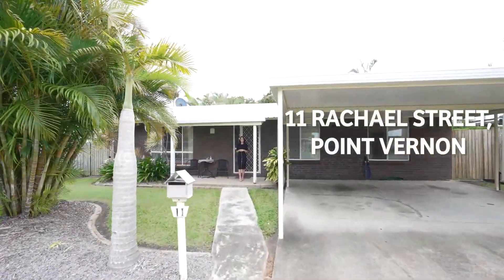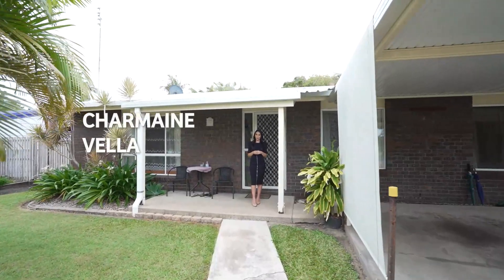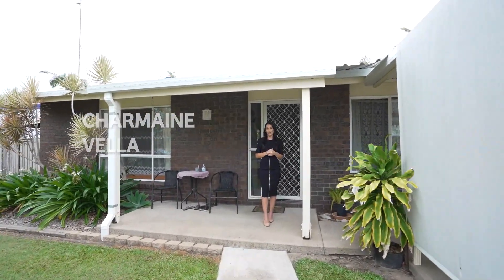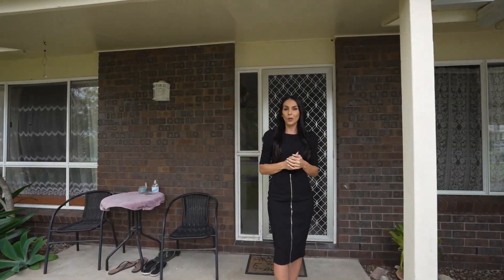Hi, I'm Charmaine from Wren & Horton, Hervey Bay, and we're here today at 11 Rachel Court here in beautiful Point Vernon. This is a great three bedroom, one bathroom property in an awesome location. Why don't you come on in, we'll have a walkthrough.